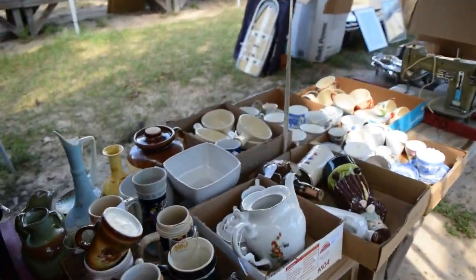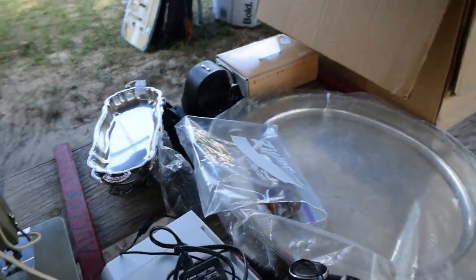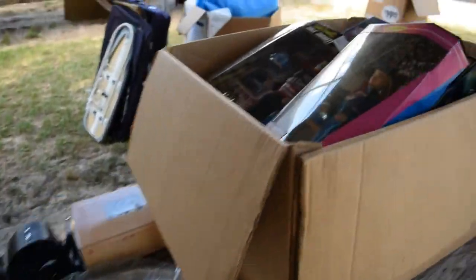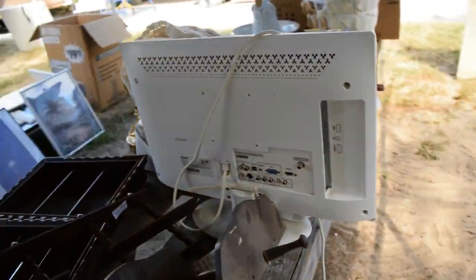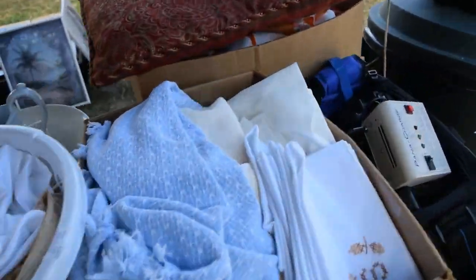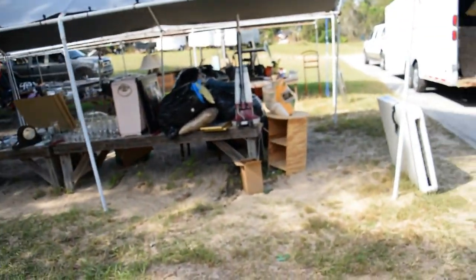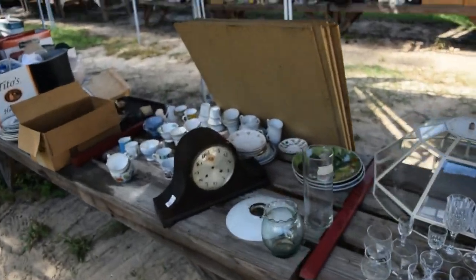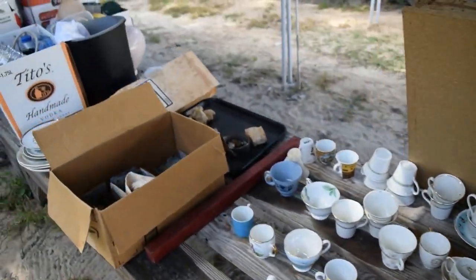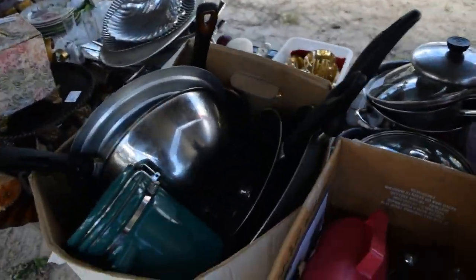Some nice decorative accents, cute little planter right there. Tea cups for your next tea party, nice little sewing machine. Cameras, the Barbie collection — folks, you don't want to miss this. Great little TV, perfect size for the bedroom, kitchen, wherever you might need it. You've got art, art and more art — decorator's dream. Glassware over here, beautiful clock, nice little mantelpiece for you, rocks, more Tupperware.